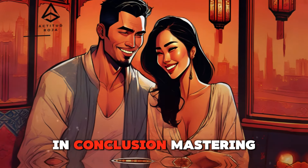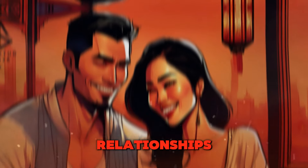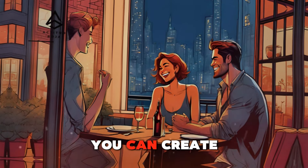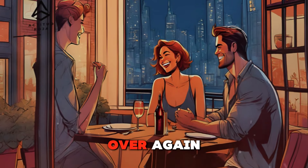In conclusion, mastering the art of touch is essential for navigating the world of dating and building meaningful relationships. By understanding the various ways physical contact can enhance attraction and deepen intimacy, you can create a stronger emotional connection with your partner and make her fall in love with you all over again.